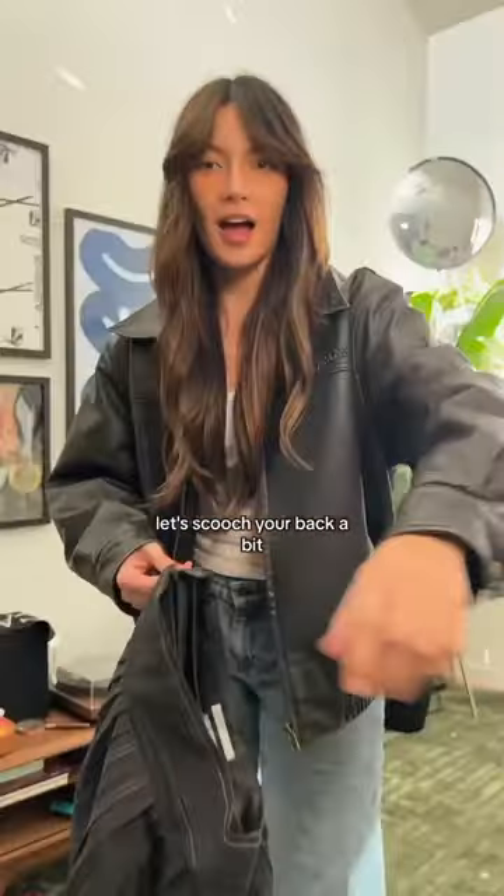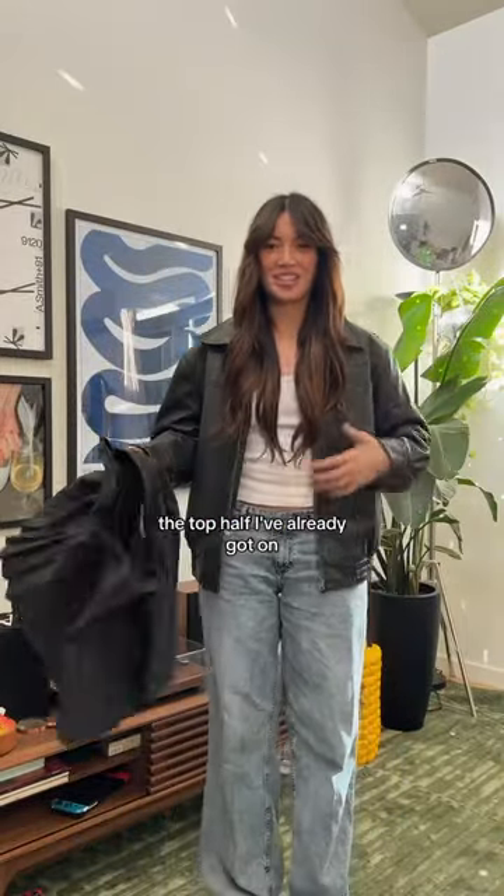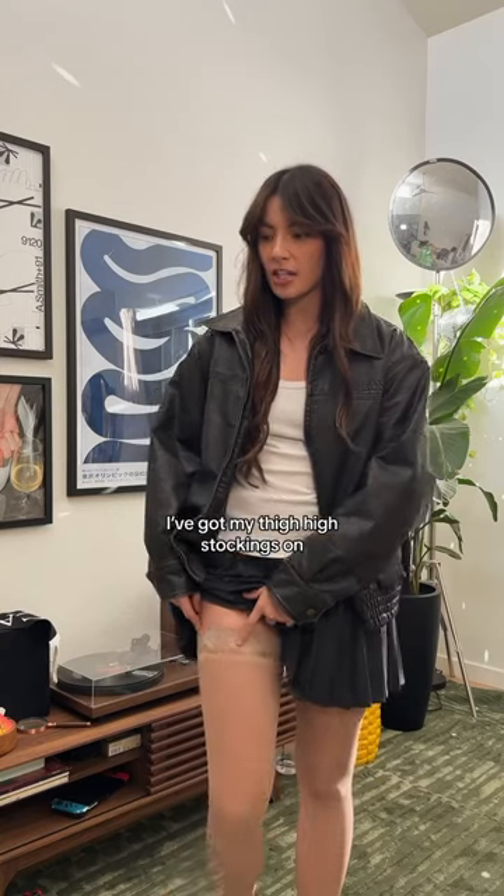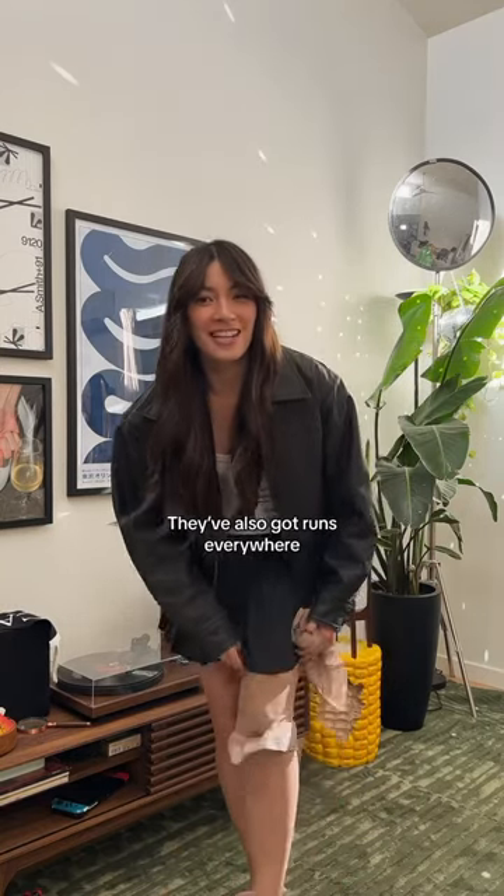Let's scoot you back a bit. I'm gonna be lazy and just wear the top half I've already got on, but I'm gonna add this skirt. I've got my thigh-high stockings on, but I'm gonna take them off for this. I've also got runs everywhere, so I just wear them as underpants.